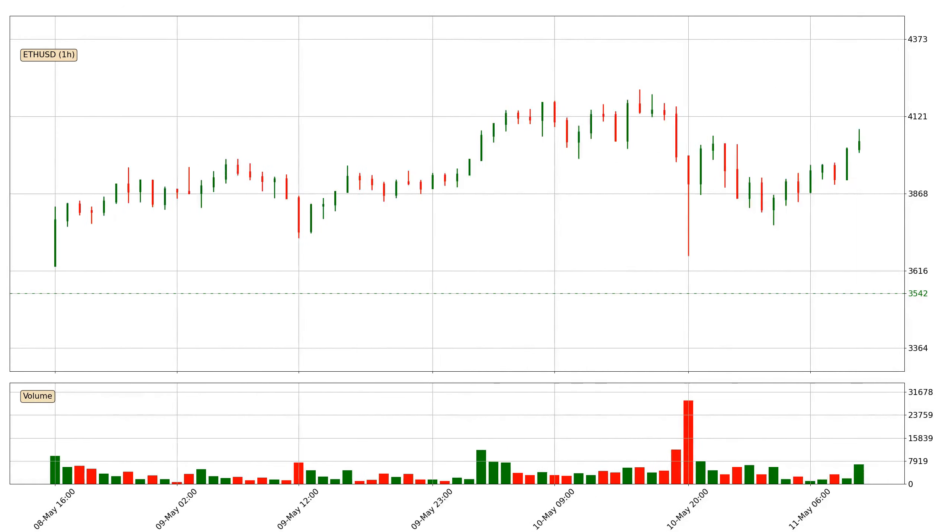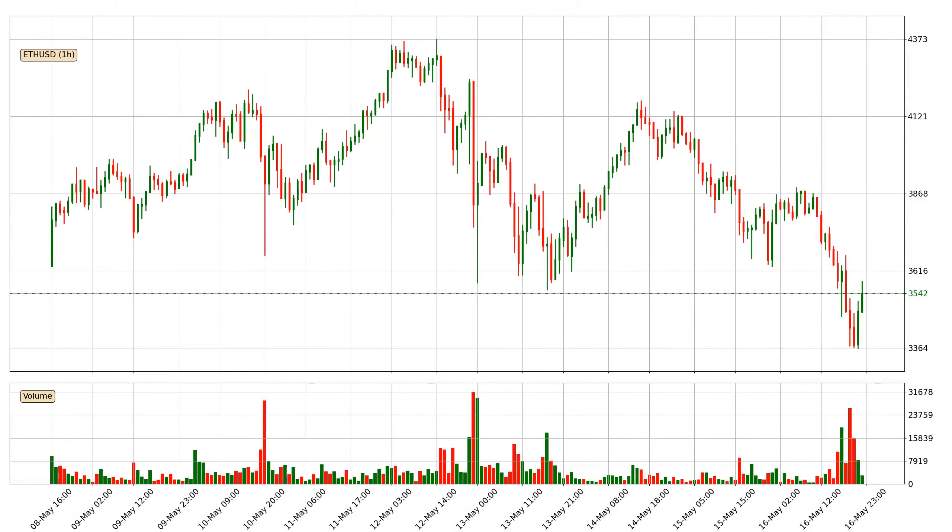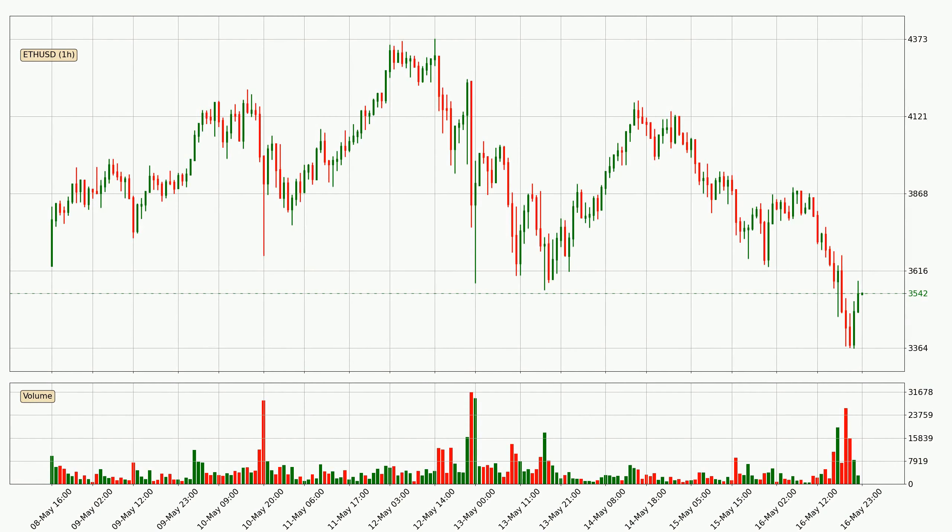Hey fellow crypto enthusiast, welcome to today's quick trend analysis. Let's get started. In today's video you will find out how the price of Ethereum has changed and what the technical indicators EMA, Stochastic RSI, and MACD are showing. If you are not familiar with the indicators, check out the explanation videos down below in the description.